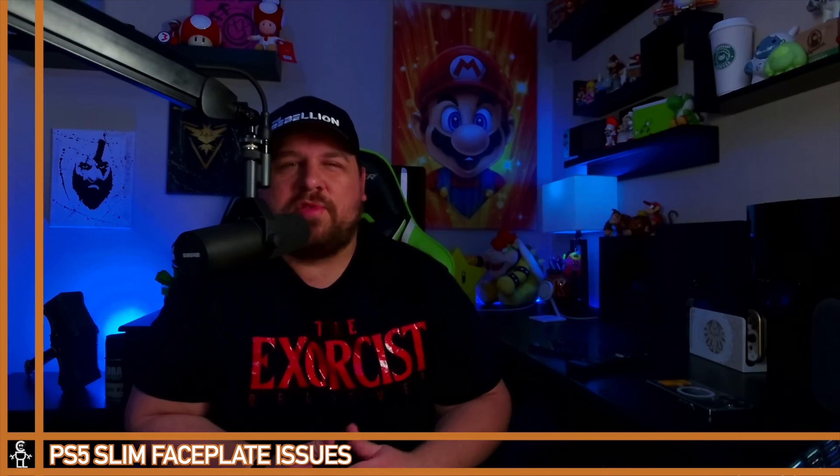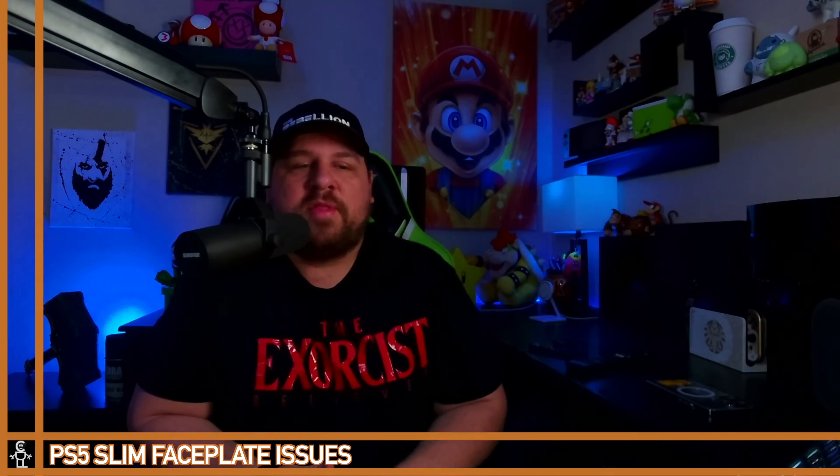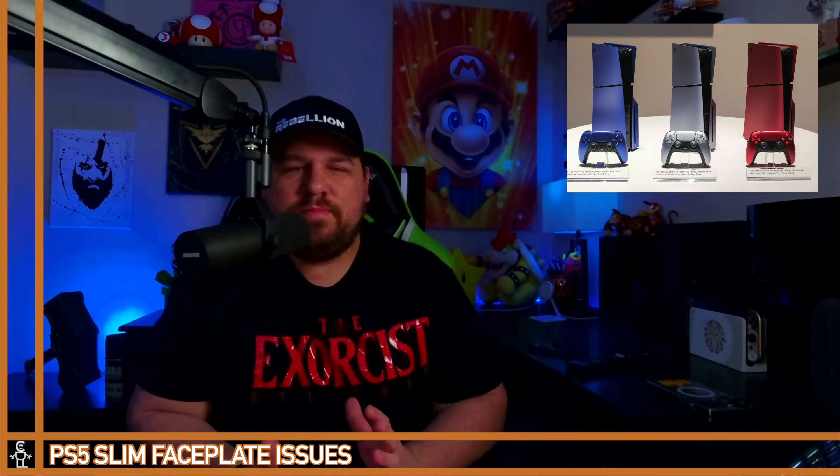Welcome back to On Gaming, this is Devin. January 9th starts the beginning of CES, and of course there's not much gaming stuff that happens during CES. Sony typically shows up, and this year they did show off the face plates for the PlayStation 5 Slim and also showed the PlayStation Portal. There's been a lot of photos coming out from that, so I wanted to talk about that and maybe a few concerns.